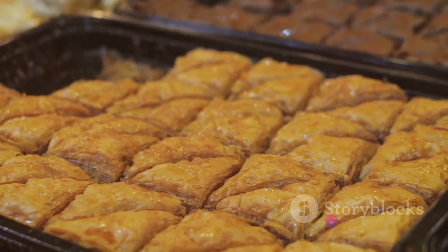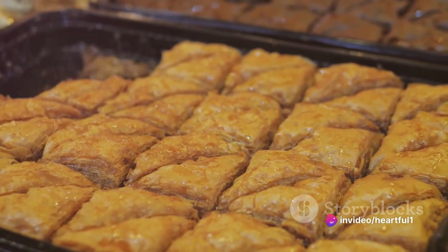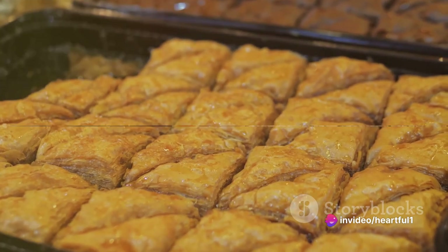The result is a delightful contrast of sweet and savory, crunchy and soft, making pastilla a culinary masterpiece in its own right.